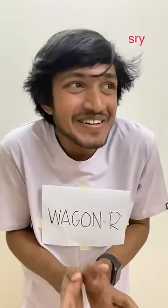Wagon R. Looks like somebody designed it just so it could squeeze between two different cars. "Hi, sorry, just coming through. One second. Sorry, sorry, sorry."